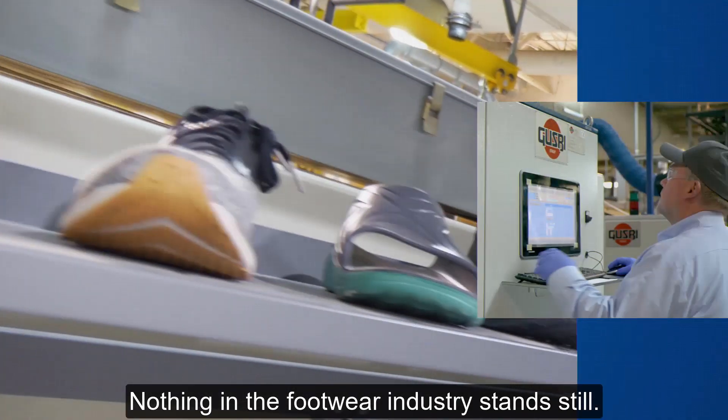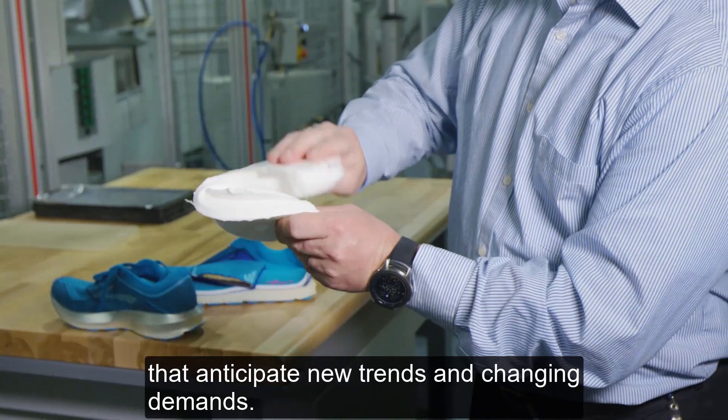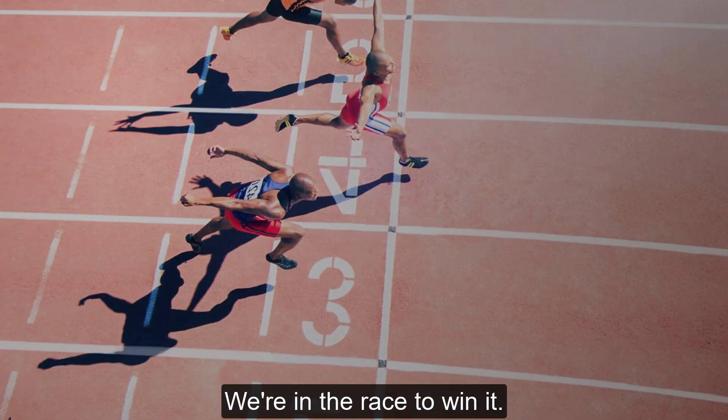Nothing in the footwear industry stands still. It's a constant race to develop new technologies that anticipate new trends and changing demands. We're in the race to win it.